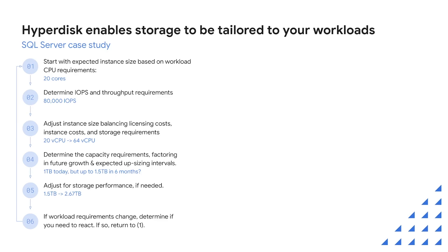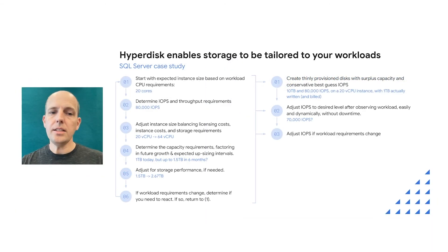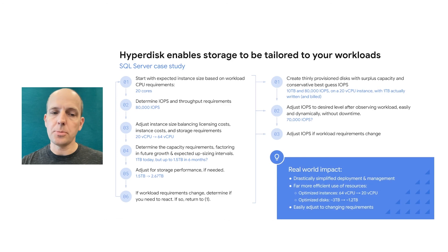Hyperdisk allows you to tune performance to the workload without instance restrictions. You can size capacity freely, with actual usage determined by consumption without excessive planning and hardware gymnastics. Performance can be changed dynamically at any time. This leads to drastically simpler deployment and management and far more efficient use of resources. Finally, you have the ability to adjust at any time if your requirements change.